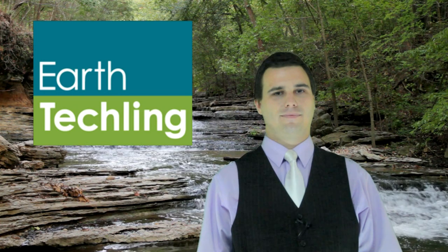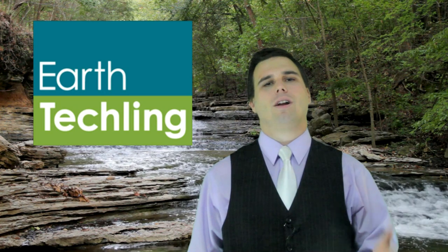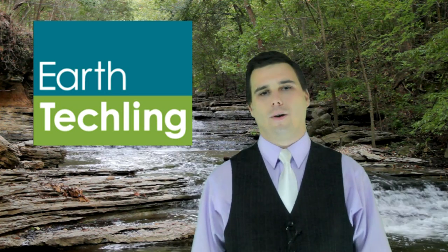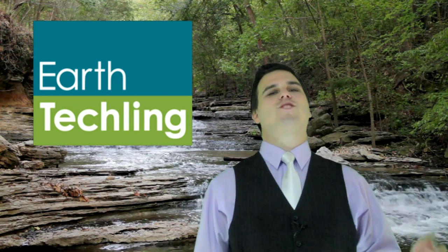Man, I wish we could have used that as our name, it is so great! I know, right? We want to welcome all our new EarthTechLink viewers watching us today. We hope you enjoy the show! Now let's show them what we're all about! Sounds great!